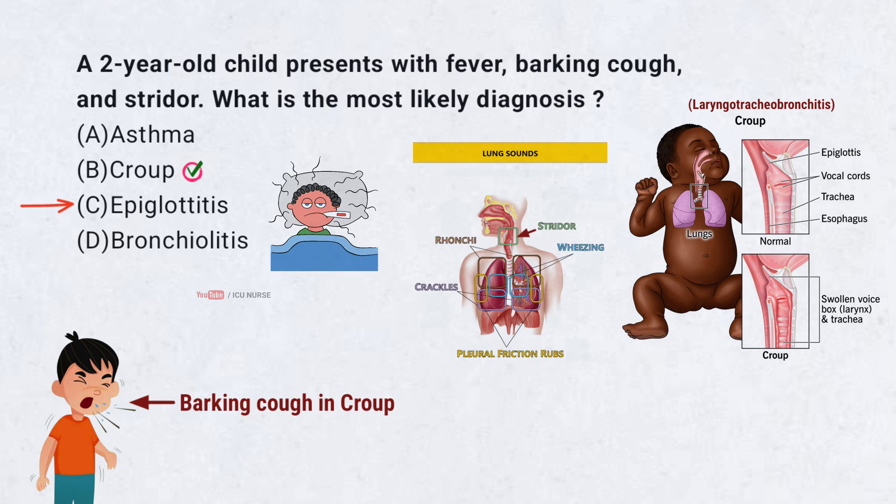Epiglottitis, though similar to croup, is rare due to vaccination against Haemophilus influenzae type B.